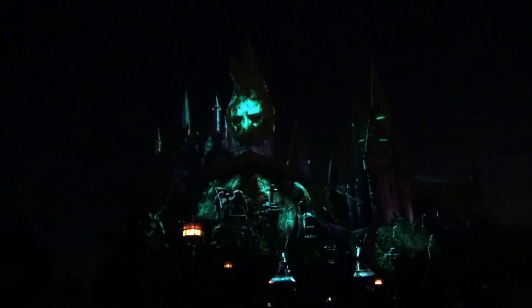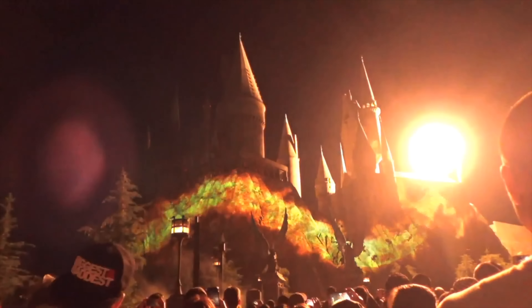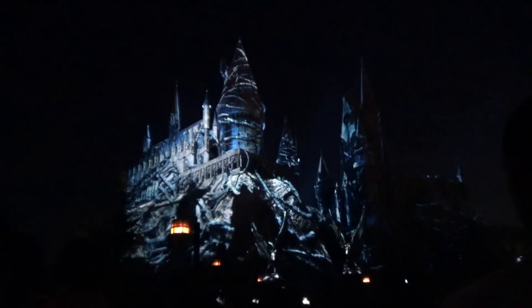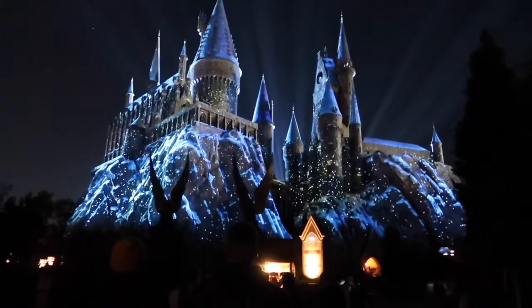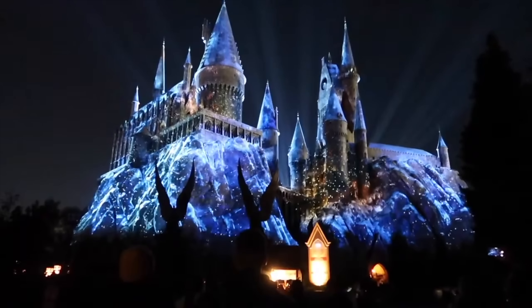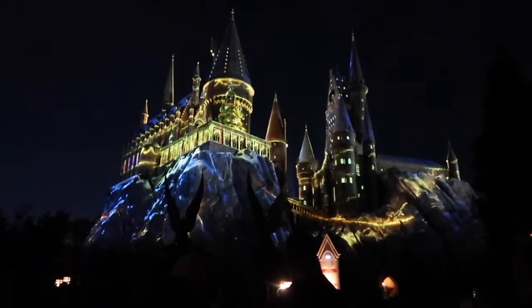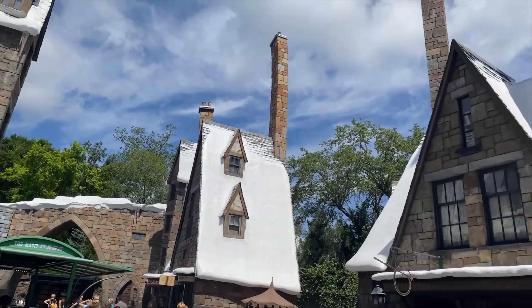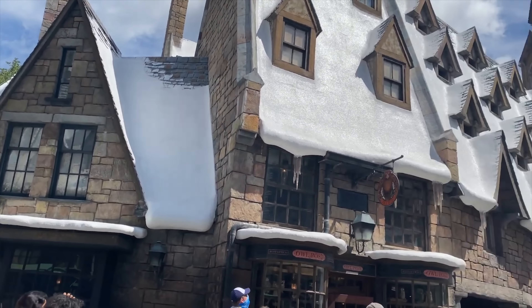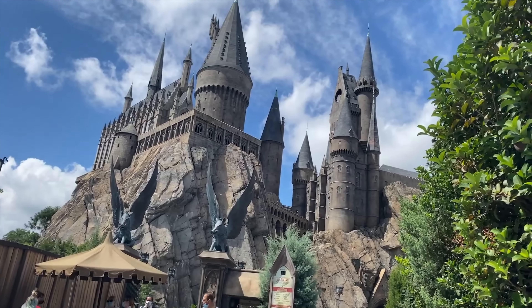The Dark Arts at Hogwarts Castle sees Voldemort, Death Eaters and a host of other cruel legions take over the Wizarding School, which begins in the autumn and over Halloween. Then in the winter months, the Magic of Christmas at Hogwarts brings ghosts singing Christmas carols, students building snowmen and other wintry offerings. Hogsmeade has been a huge success for good reason, and even if you're a casual Harry Potter fan, you can't help but feel the magic in the Wizarding World of Harry Potter.